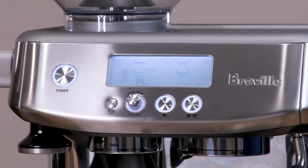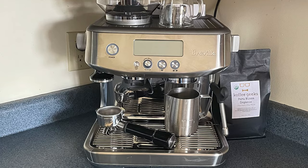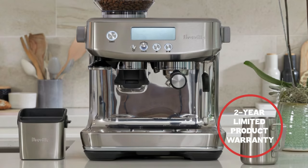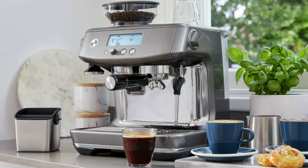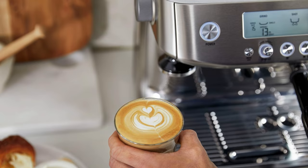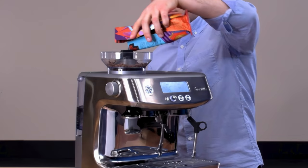Despite these minor drawbacks, the machine's overall performance and the quality of espresso it produces are commendable. In terms of durability, the Barista Pro's brushed stainless steel construction not only gives it a premium look but also ensures longevity. Breville backs this model with a two-year limited product warranty, providing peace of mind regarding potential defects in materials and workmanship. Ease of use is another highlight, with the machine's user-friendly interface and quick heat-up time making it convenient for daily use. The design is sleek and modern, available in various colors to match different kitchen decors.